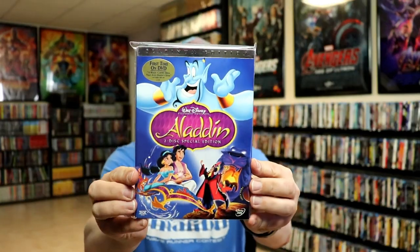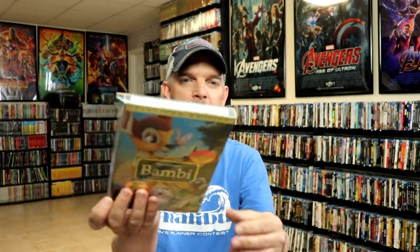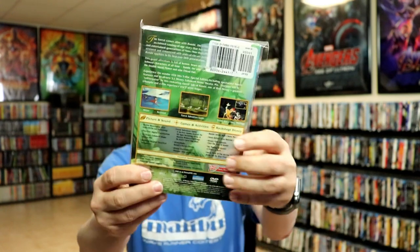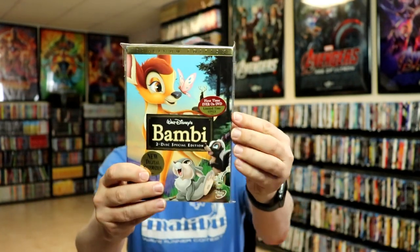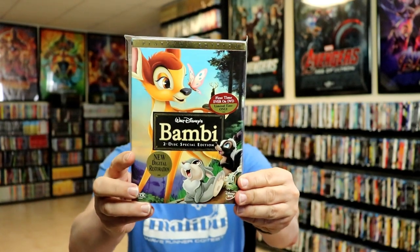Aladdin. Bambi. A lot of these titles were the first time ever on DVD, which was nice. Prior to that, we only had them on VHS.